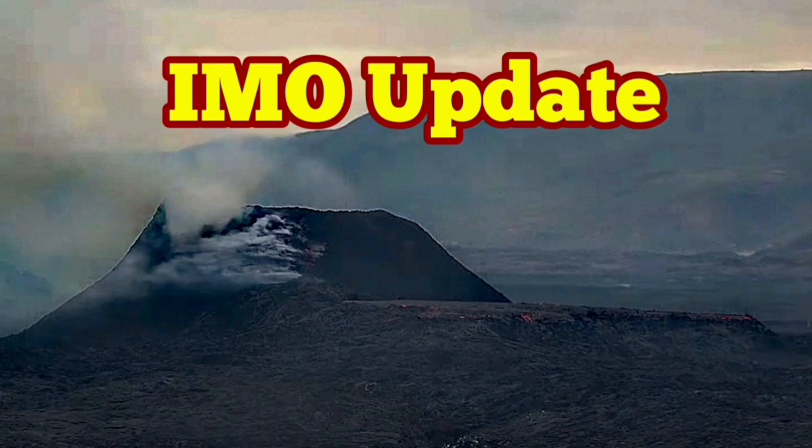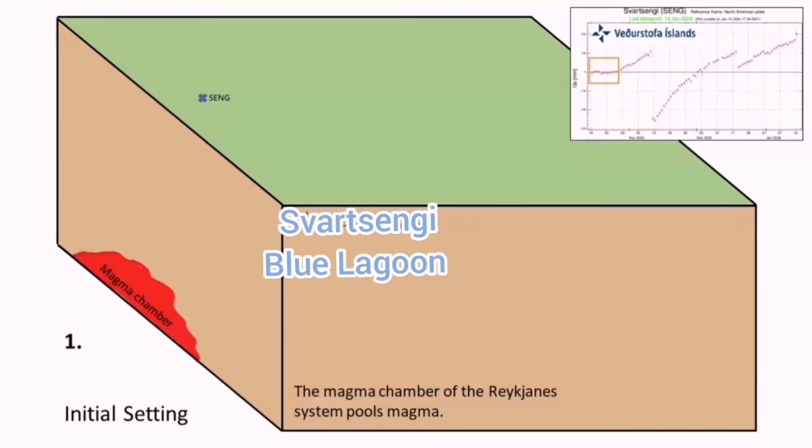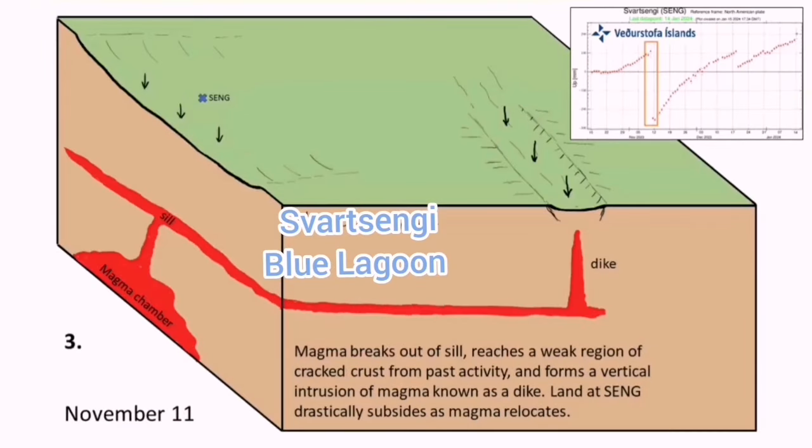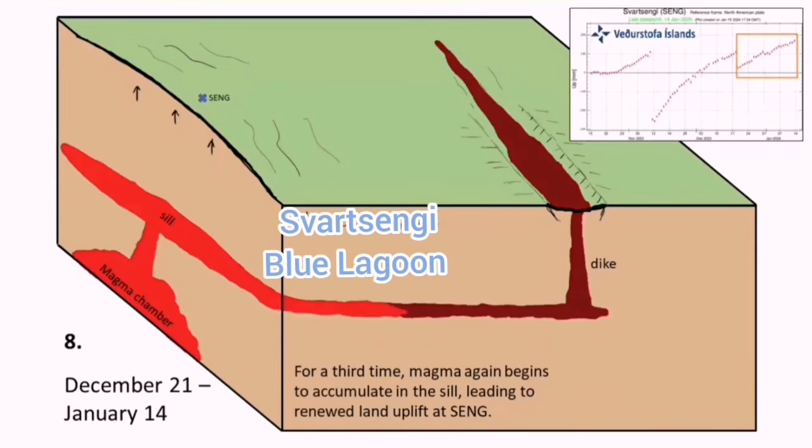The Svartsengi volcanic system in the Reykjanes Peninsula of Iceland has been going up and down. The swelling of the land, due to the accumulation of the magma, is continuing. We had several eruptions, and the fifth one is just going on at the moment.